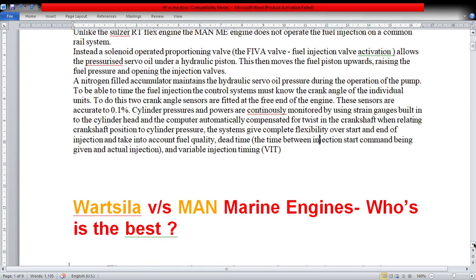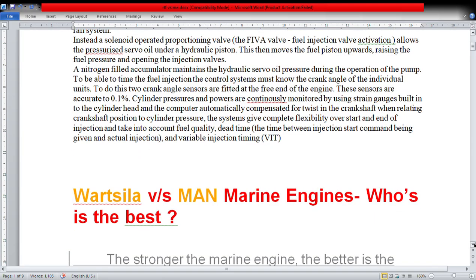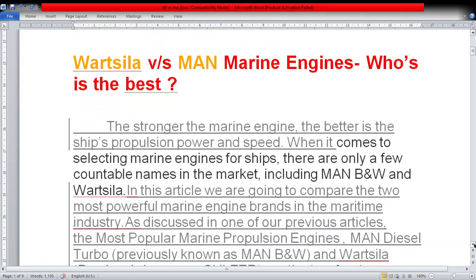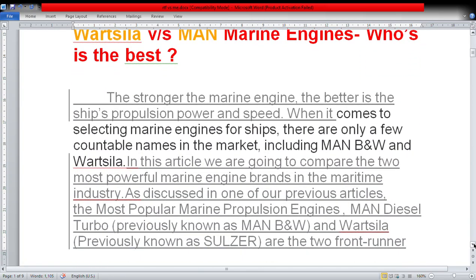So in summary on fuel injection: one engine uses a common rail injection system, while the other uses FIVA — fuel injection valve actuation. Now, Wärtsilä versus MAN marine engine — who is the best? The stronger the marine engine, the better the ship's propulsion power and ship speed. When it comes to selecting a marine engine for ships, there are only a few countable names in the market, including MAN B&W and Wärtsilä, and also Mitsubishi engine MHI.